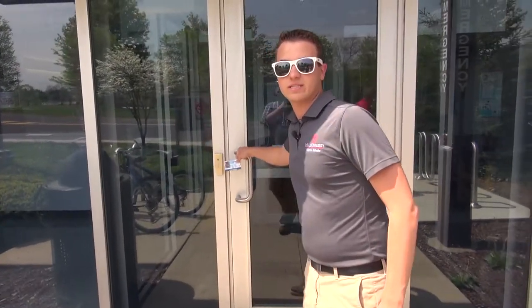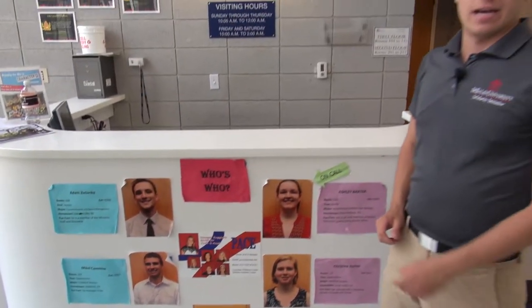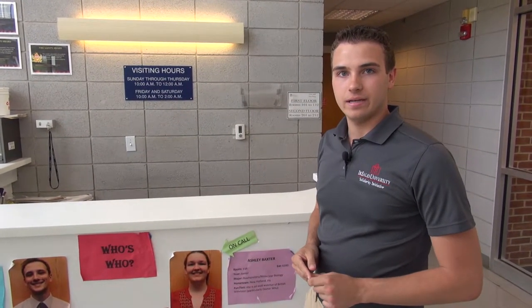Every one of our residence halls is protected by card access, meaning that only residents of that building can enter. In every residence hall you'll find a desk where the resident advisor will sit every night from 8 p.m. to midnight. They're here and available to answer any of your questions.